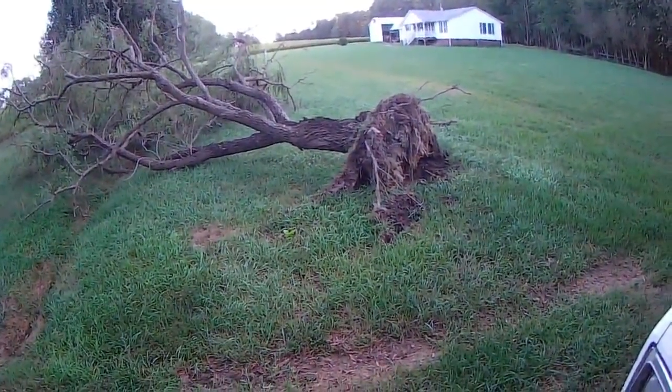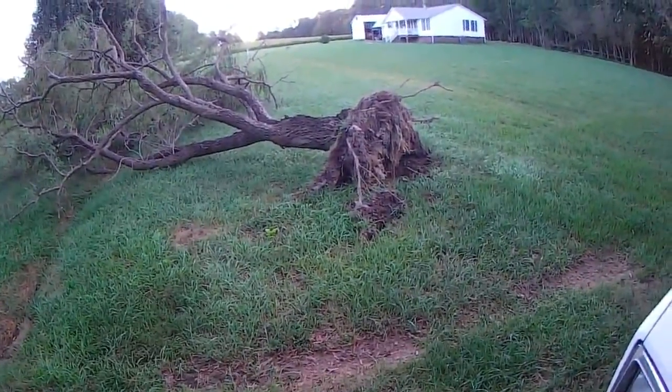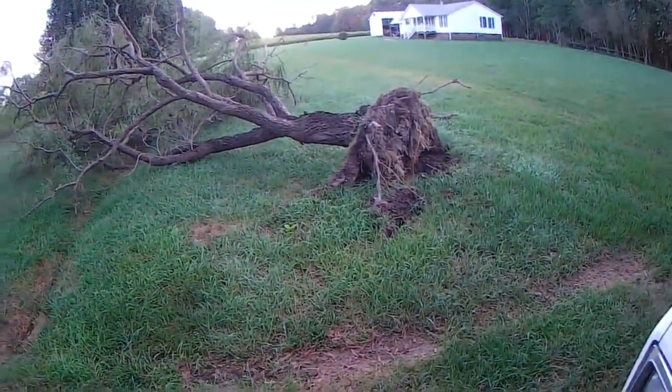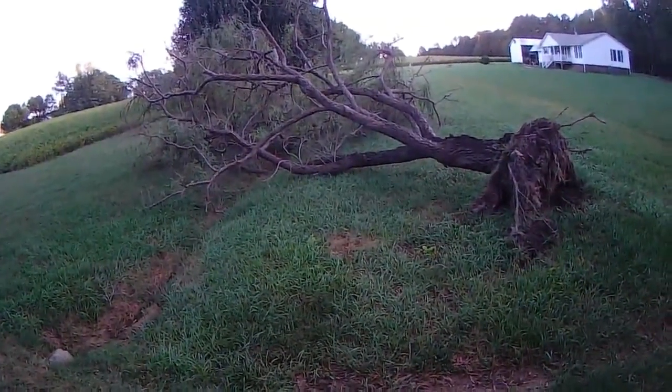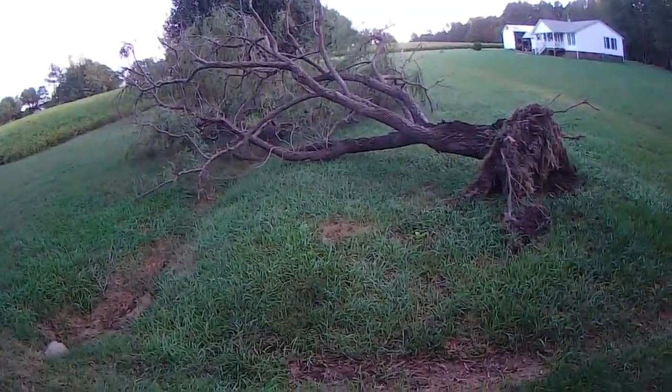Farmer here. Today is Saturday, October the 13th. Thursday afternoon, early evening — mostly afternoon — Hurricane Michael, the remnants of it, downgraded to a tropical storm by the time it got here.